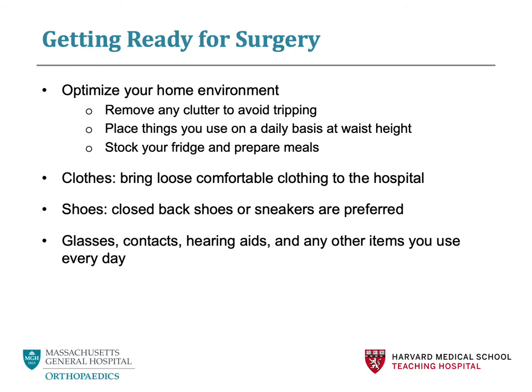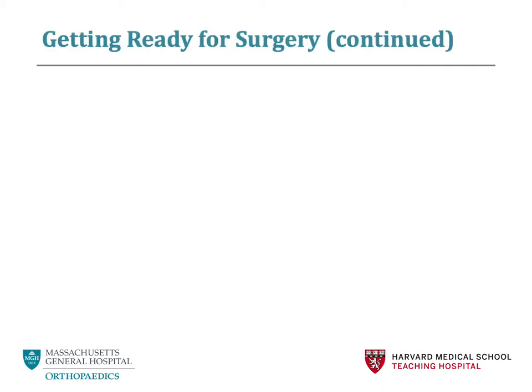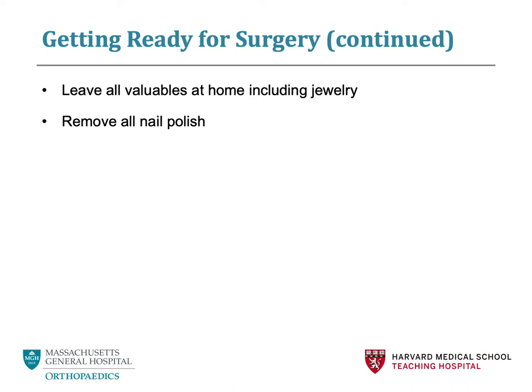Bring anything that you need to function in your daily life, such as glasses, contacts, hearing aids, or dentures. Please make sure to label everything with your name. We do recommend leaving all valuable items at home — for example, jewelry or excessive amounts of cash. We do recommend bringing a government-issued photo ID, such as a driver's license or passport, as well as any debit or credit card. If you wear nail polish on your fingers, please remove this, as this interferes with monitoring of your vital signs during your surgery.